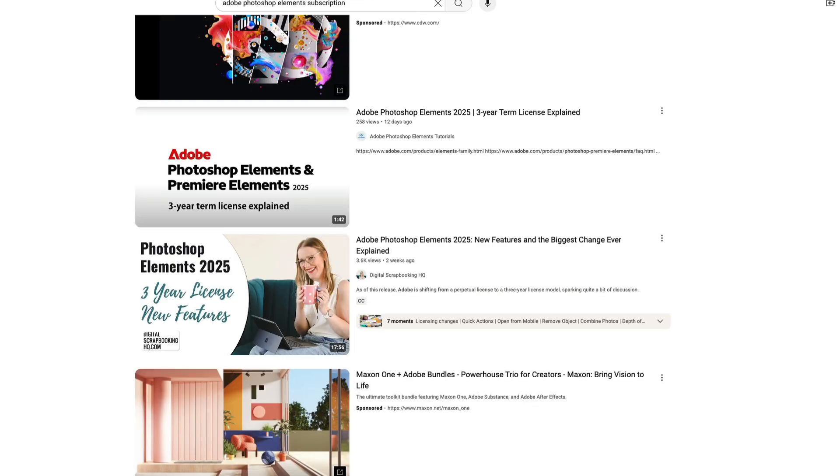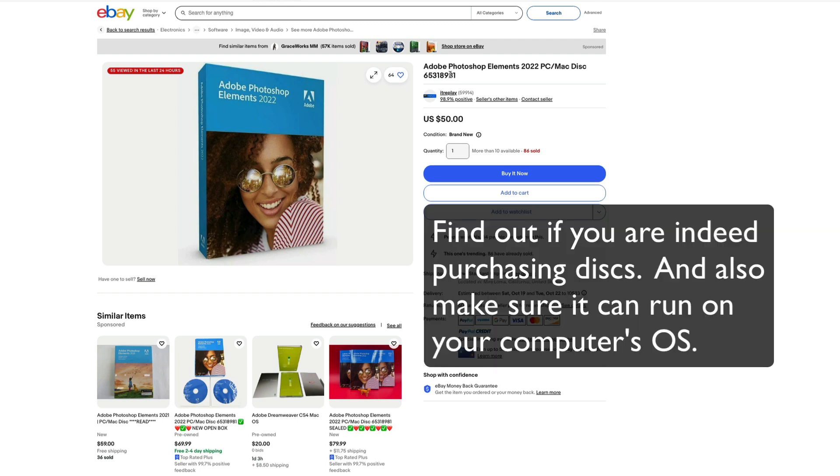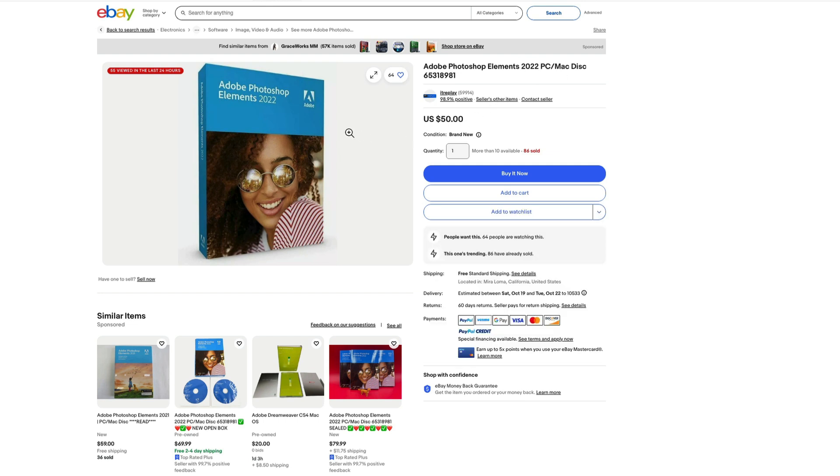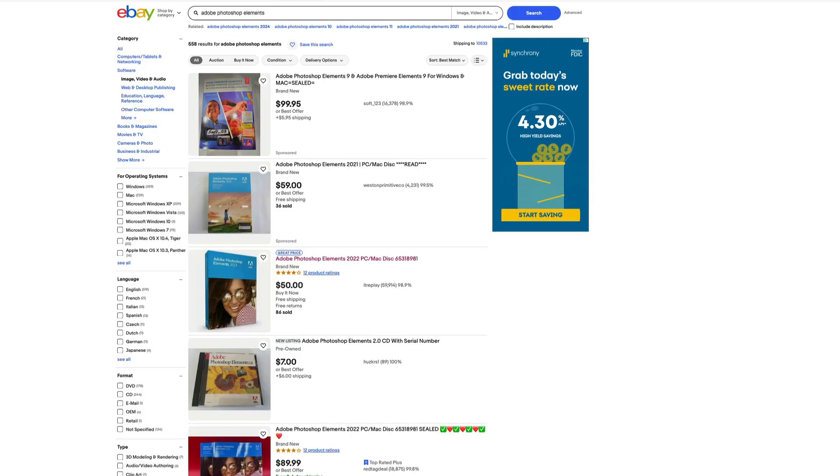If you're interested in something like that, you might be able to go over to eBay, but make sure you ask questions. I can see Adobe Photoshop Elements 2022 for $50 — I believe this is on disc. So there are some discs still out there; $69 and you own it. I'm not grooving on Adobe these days because of the way they've been treating customers, and this just proves it. This was sort of the little loophole and now they have closed it.